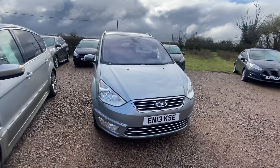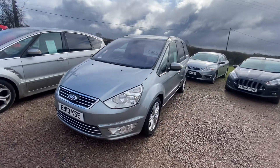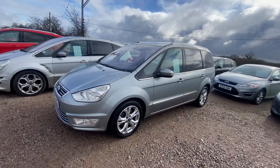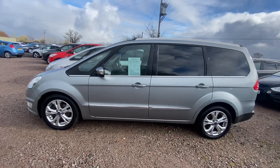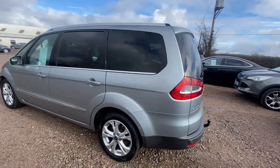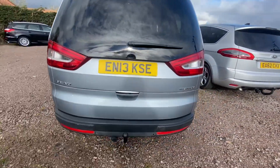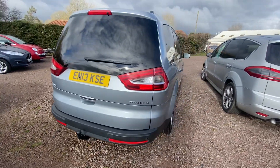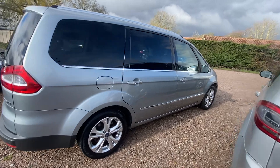Here we have our 2013 Ford Galaxy Titanium. This car is a lovely spec, it's only done 80,000 miles so you can see it's in really good condition. It has got front and rear parking sensors, and you can see it has got a tow bar fitted as well. These are lovely big family cars with plenty of room for the whole family.